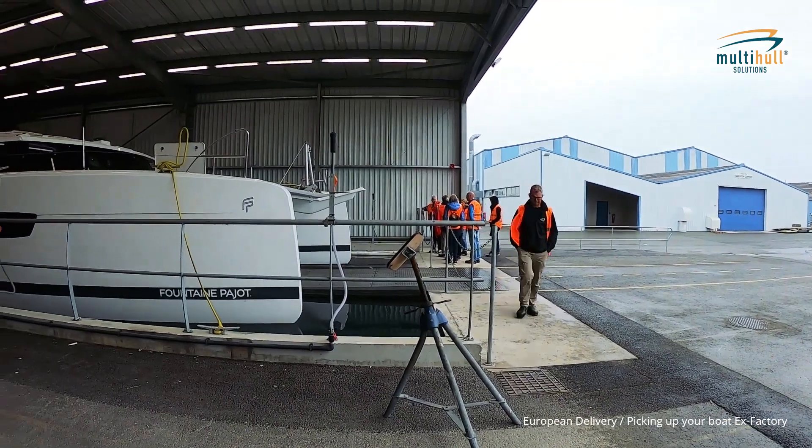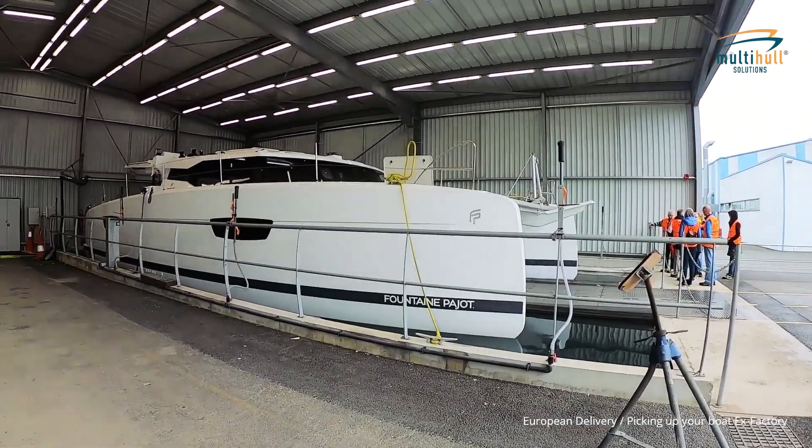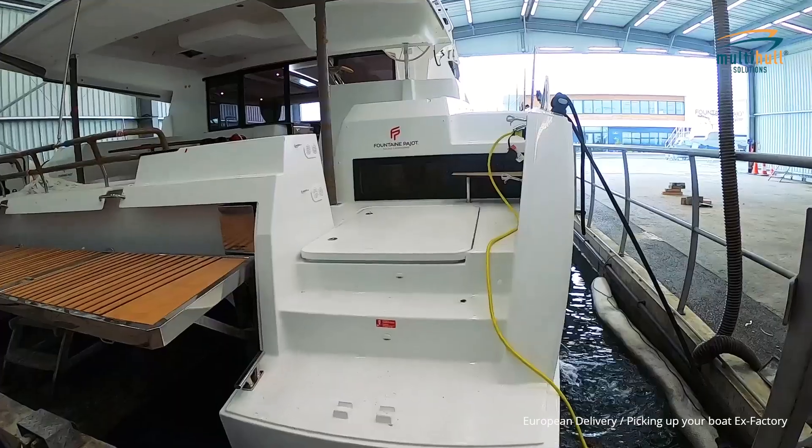You will see behind me where all the boats on completion are tank tested. They are put in here for approximately half a day where the engines are run up, the boats are sprayed with water to check for any leaks, and all the systems on water are checked.